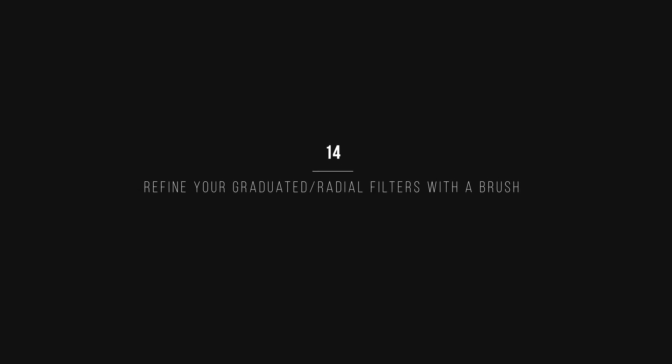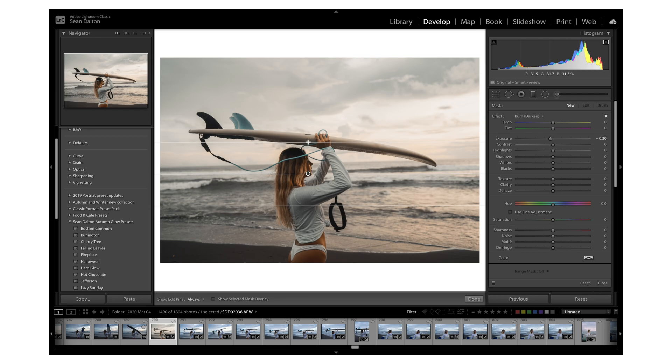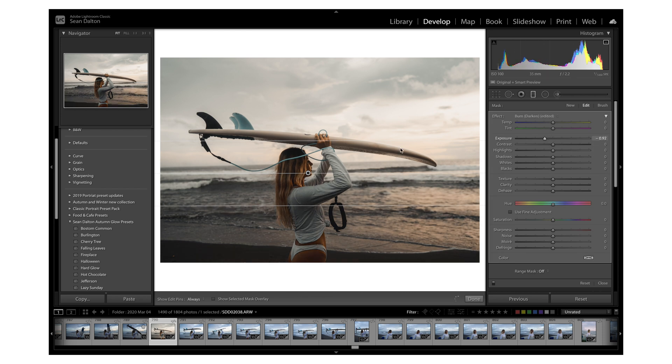The next tip is that you can use a brush to adjust your graduated and radio filters. For example, I want to create a radio filter and darken the bottom, but I don't want it to affect the subject. Go to Brush, then click Erase and paint over her — that erases the mask in that area. So we keep the whole bottom dark except for her. That's a really cool feature.